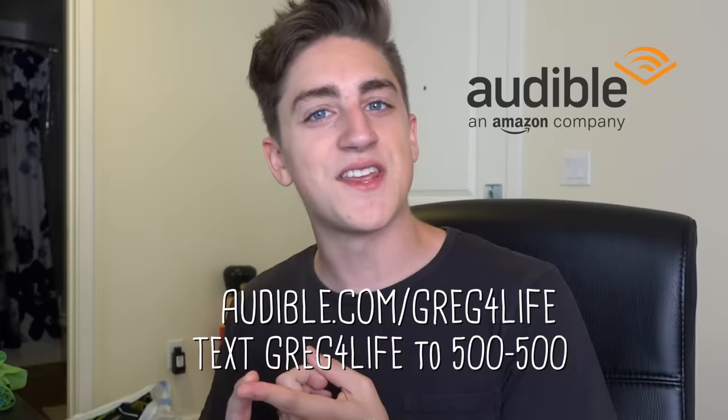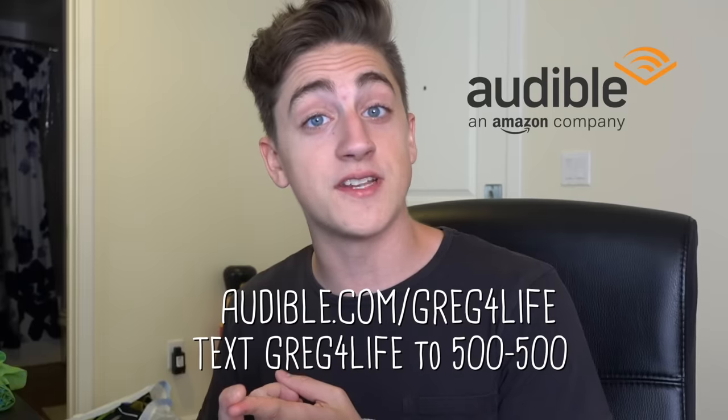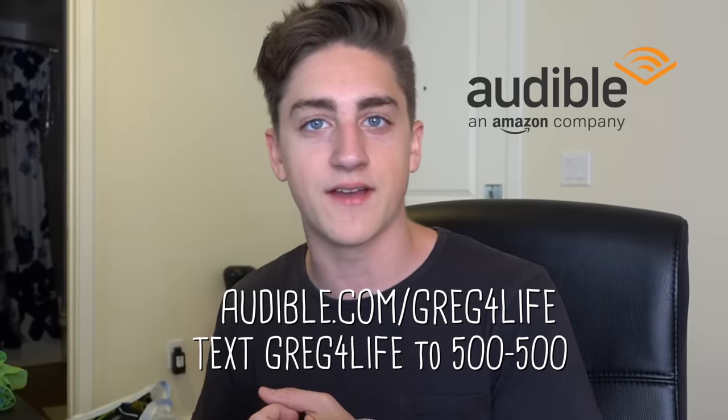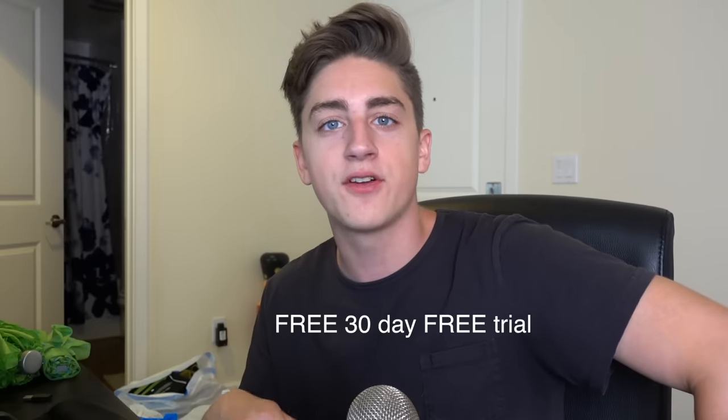Before we get started on the main part of this video — the main meat of this video — there's two things I want to say. First off, this video is sponsored by Audible. If you want a 30-day free trial, go to audible.com/gregforlife or text gregforlife to 500-500. If you do that, you'll get a free audiobook and a free 30-day trial.